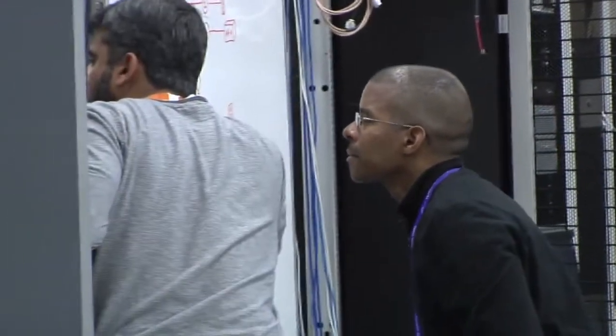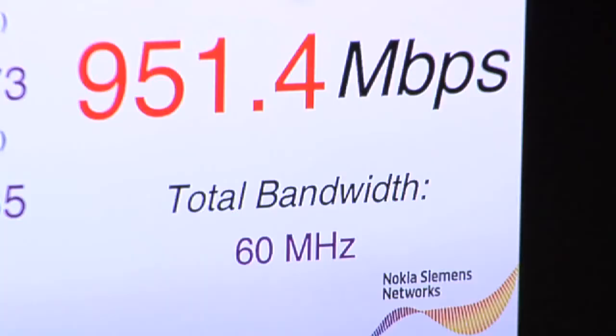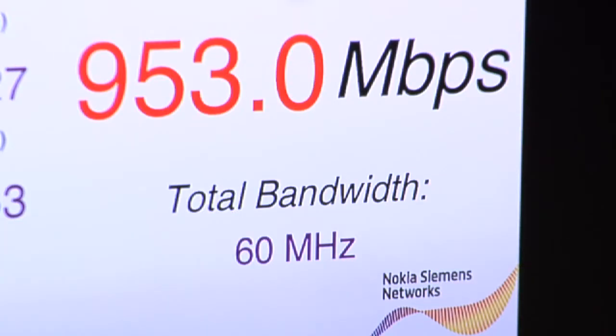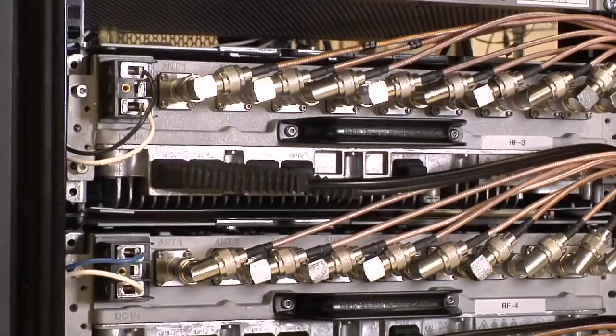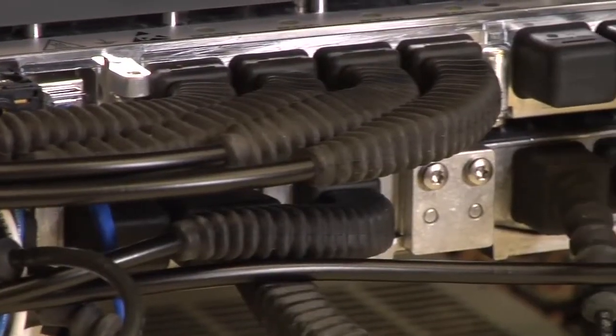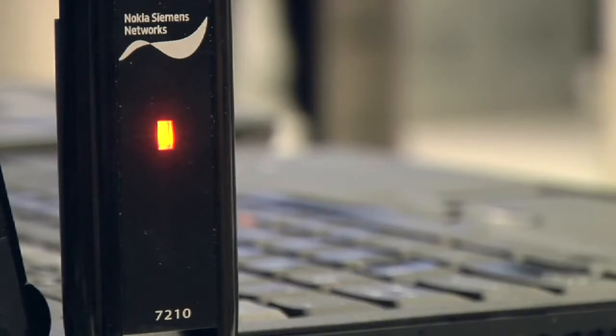In summary, we are demonstrating the world's first one gigabit per second throughput on TD-LTE advanced ready commercial hardware, our Flexi Multi Radio 10 base station. We have achieved this high throughput by utilizing the significant processing capability of our TD-LTE 8-pipes radio, our Flexi Multi Radio system module, and our TD-LTE USB 7210 dongles. Thank you for your interest in Nokia Siemens Networks as we continue to break new ground in LTE advanced technologies.